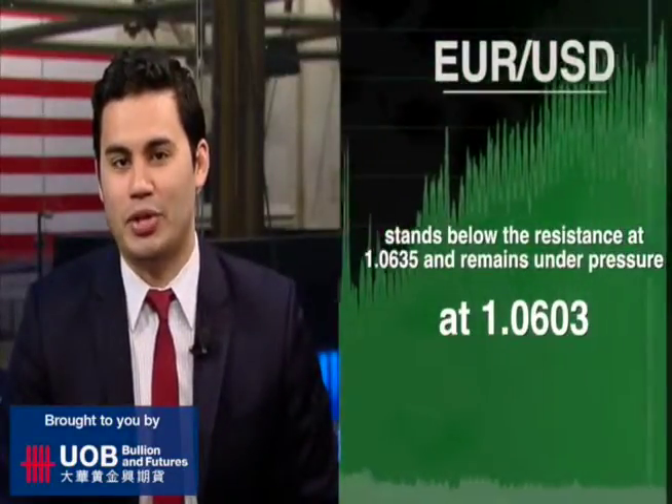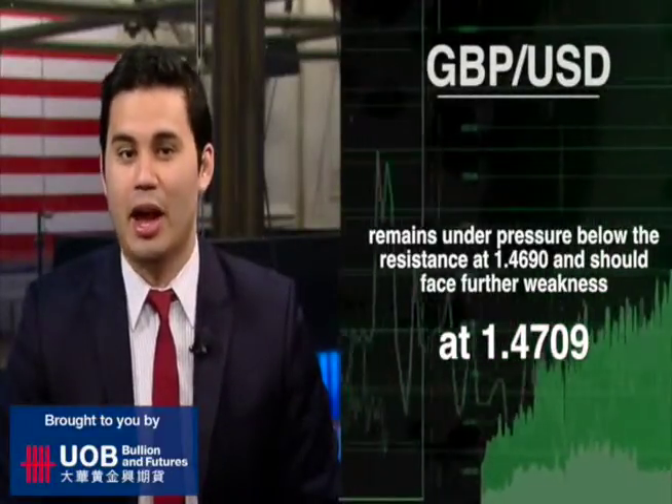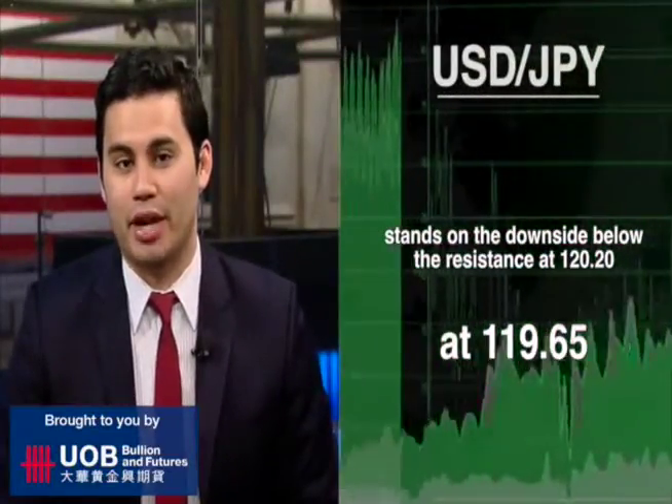Meanwhile in the forex market, the U.S. dollar remaining on the upside. The euro-dollar 0.31% higher at 1.0603, while the British pound U.S. dollar pair 0.22% higher at 1.4709. We also have the U.S. dollar Japanese yen pair 0.4% lower at 119.65 yen.